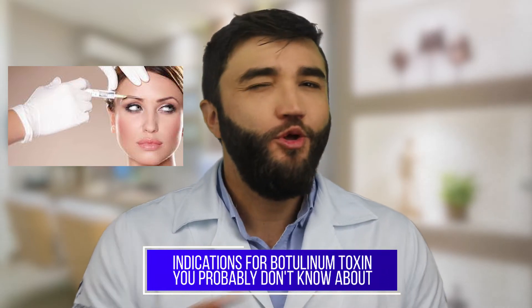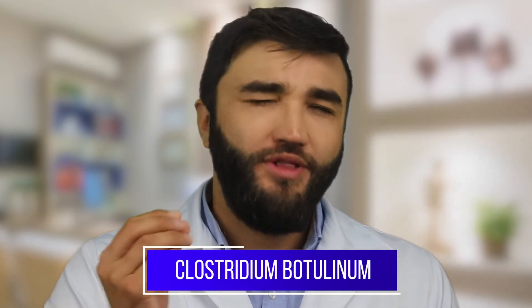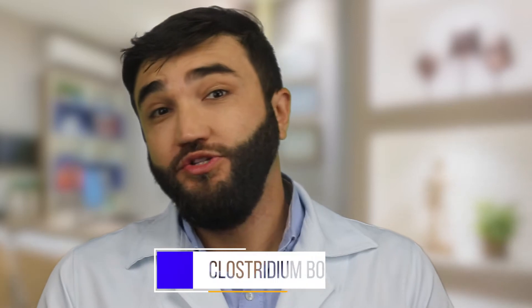If you are searching for botulinum toxin, you probably want more information and may think it is only used for forehead wrinkles. In today's video I'm going to tell you seven other indications for botulinum toxin you probably don't know. To make it simple, botulinum toxin acts on the muscle causing relaxation. This toxin is produced in the laboratory by isolating the bacterium Clostridium botulinum, which produces this toxin that relaxes the muscle, softening those expression marks.